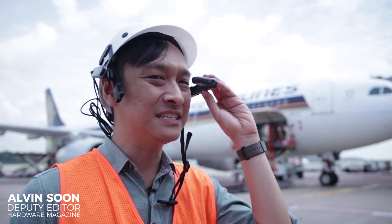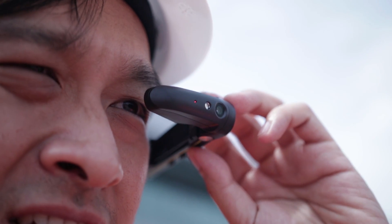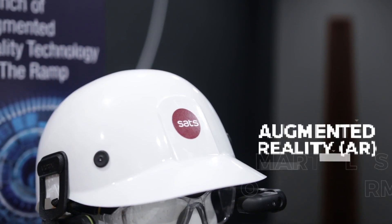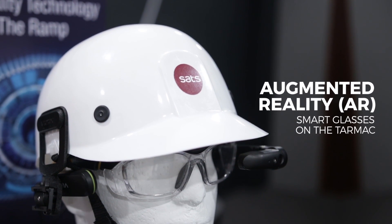We are on the tarmac at Terminal 3, checking out the AR glasses. What are AR glasses doing on the tarmac? SATS is using AR glasses to help its RAM staff load cargo faster and more efficiently.